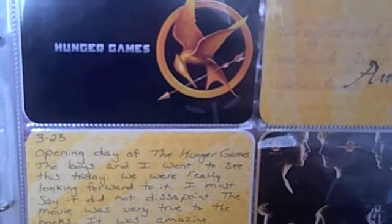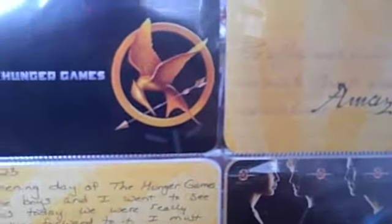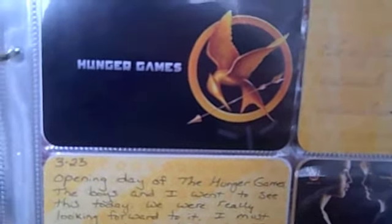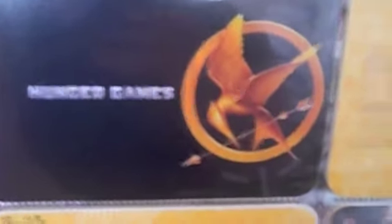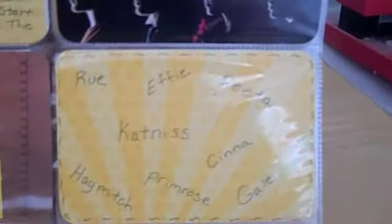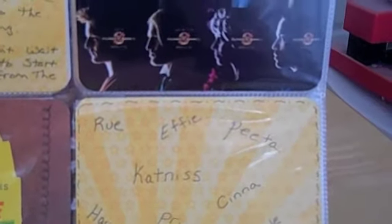My boys and I went to see The Hunger Games on opening day. We were going to go to the midnight showing but ended up not going, so we went at about 10 the next morning. I didn't have any pictures from the Hunger Games so I just captured some images offline — there's the Hunger Games logo and I love this picture with the different cast members. Down here I included our tickets and just journaled the different names of the characters in the movie.